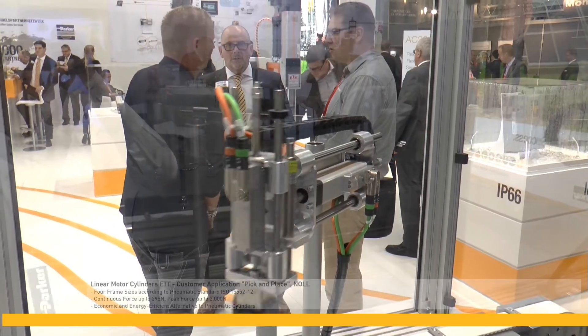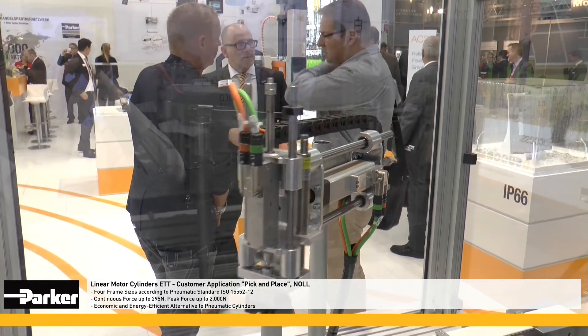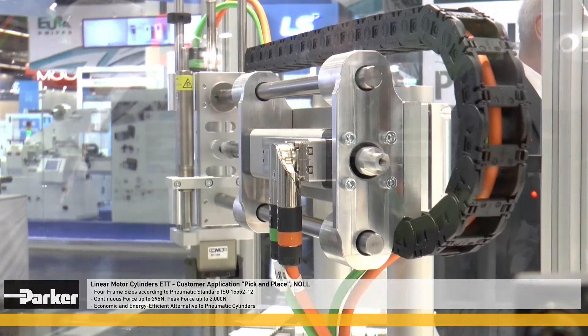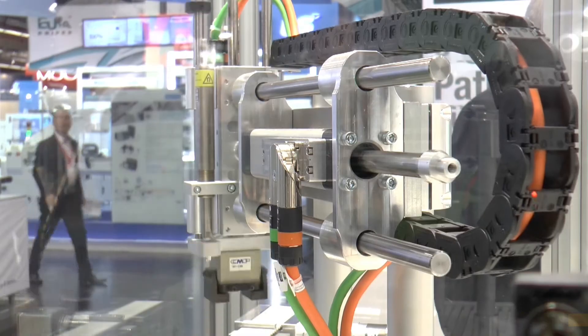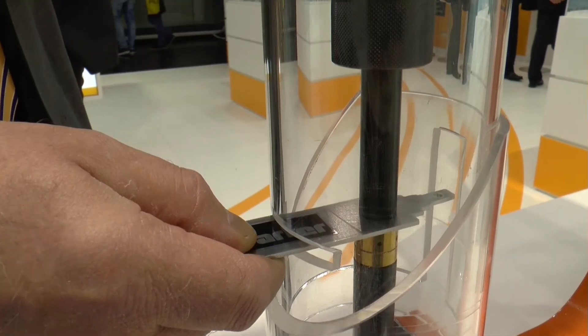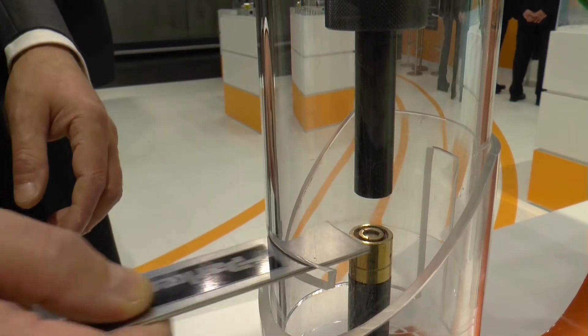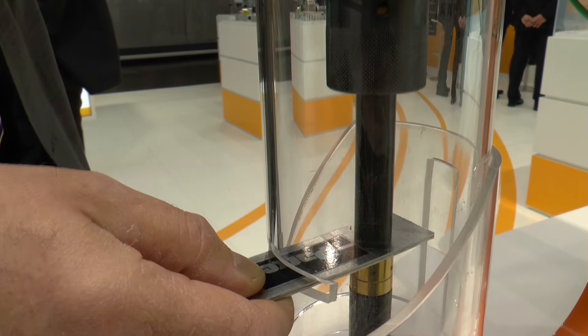Parker ETT linear motors are available in four build sizes with a continuous force of up to 295 newton. Parker system solutions that include the ETH electric cylinder, servo controller, display and software can replace hydraulic solutions completely.